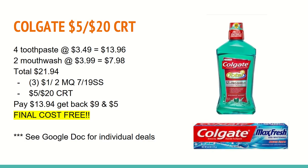The next deal is on Colgate. There are actually three different promotions — one for the toothpaste, one for the mouthwash, and one for the multi-pack toothbrushes and toothpaste. In this scenario, I have a $5 off $20 CRT. If you're interested in the individual deals, make sure you check out the Google Doc in the description box. I'm going to go over this as a whole if you have that $5 off $20 CRT. You'll want to buy four of the toothpaste at $3.49, totaling $13.96, and two of the mouthwash at $3.99, totaling $7.98, for a combined total of $21.94.